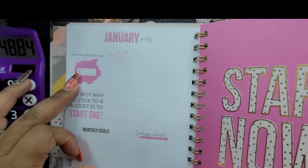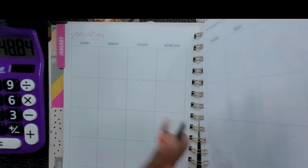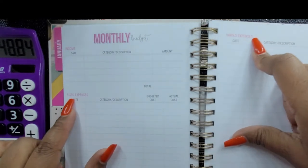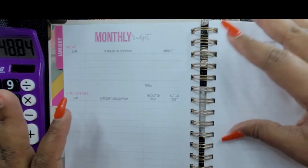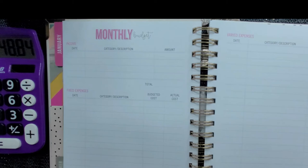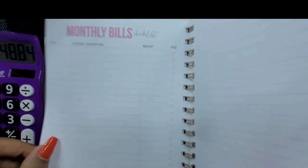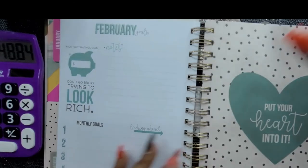Starting in January, you get a fresh start. You put your monthly saving goal, notes, and monthly goals. There's your monthly budget section with fixed expenses — like rent, lights, and gas — and varied expenses, with totals at the end. You track total income, total spent, and the difference. Then it starts over again each month until you've budgeted the entire year.